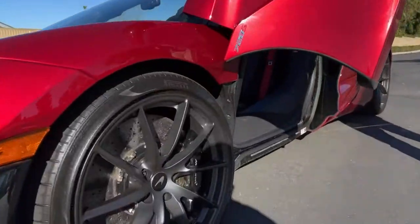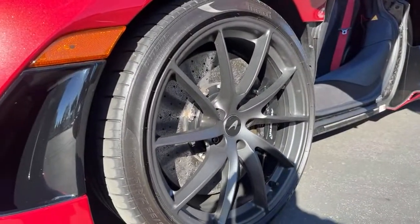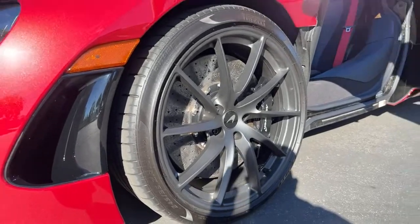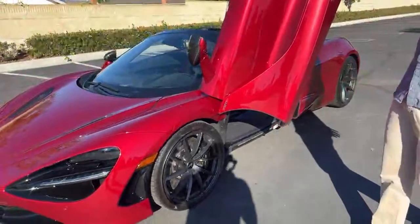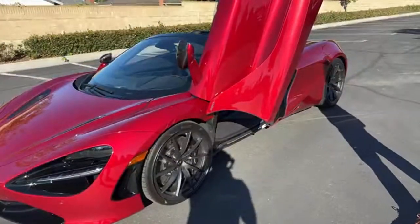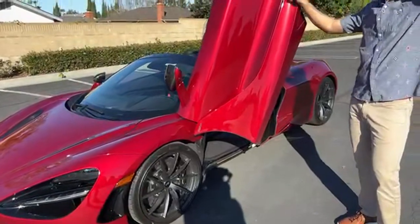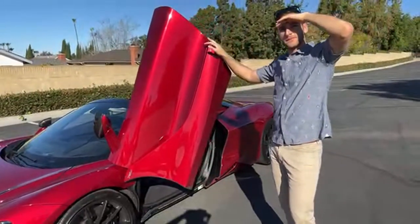What brakes does it have? It has carbon ceramics — I don't remember the exact rotor size off the top of my head, but they're standard carbon ceramics and they're big, massive. That's more than enough for road use.